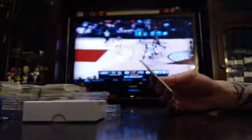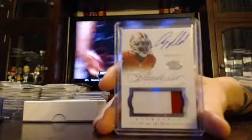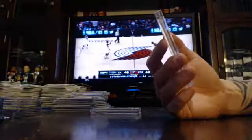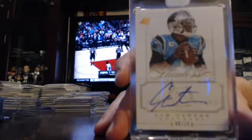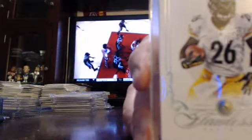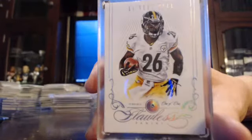Got another veteran auto patch, two-colored, numbered to 25, 49ers, Anquan Boldin. This one number 210. Got a memorable marks Panthers Cam Newton — so good night for the Panthers, a Cam Newton auto and a Kelvin Benjamin auto. Cam Newton, numbered to 10, Carolina Panthers. And your one-of-one diamond card, Steelers Le'Veon Bell — a good hit. Le'Veon Bell, one-of-one diamond.